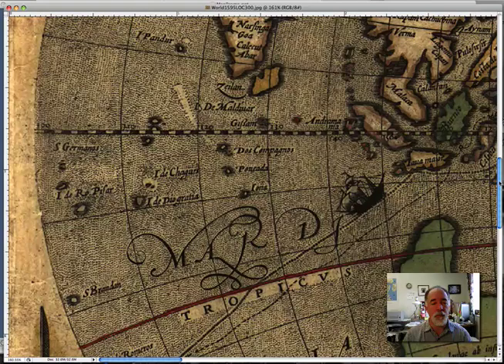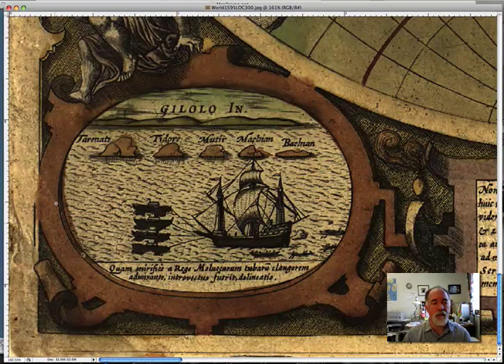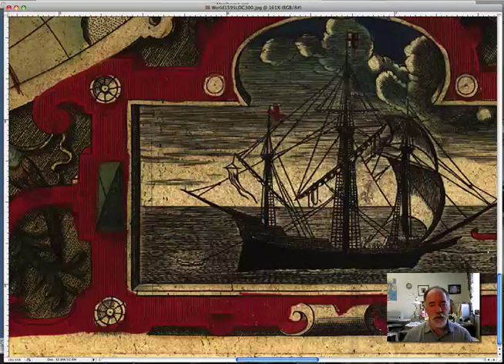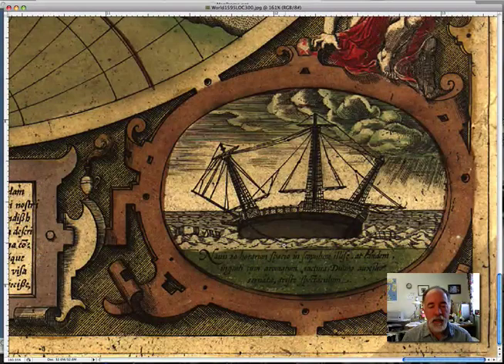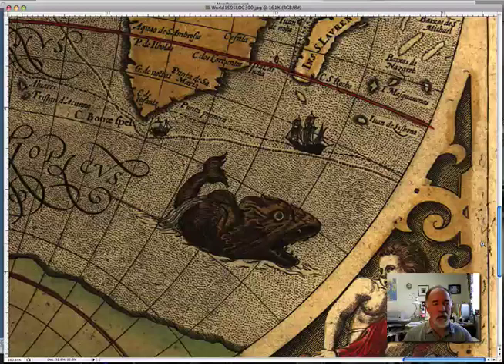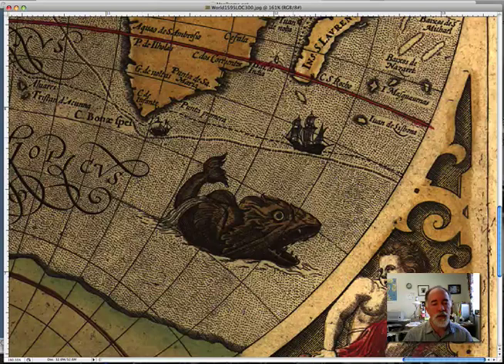Mapmakers often put all kinds of plants and animals from the areas they were drawing. Often they didn't know what these areas looked like and were just going from the journals that came back from the explorers. Down at the bottom here, we have another cool little vignette drawing. There's a boat and some small boats with oars pulling them in. There's a neat one right in the middle — maybe this is Sir Francis Drake's main boat. And over to the side, there's a ship that looks like it's been cast up on the ground. That's not good.